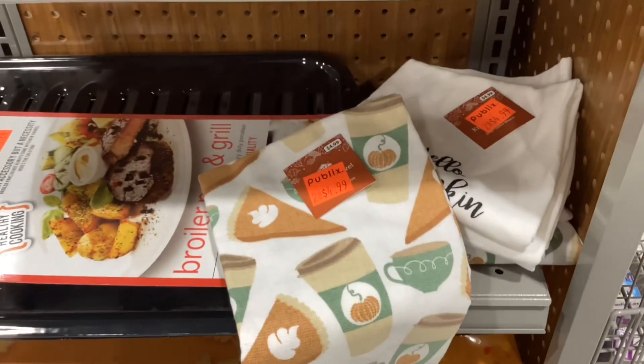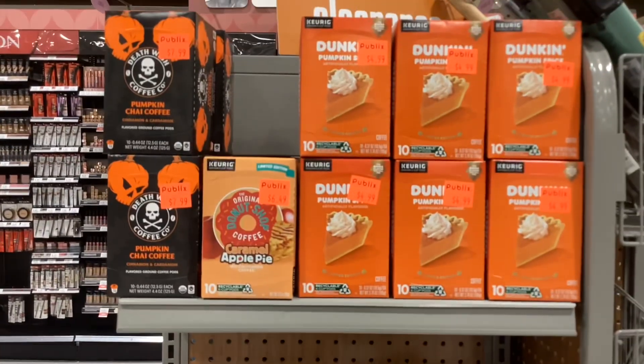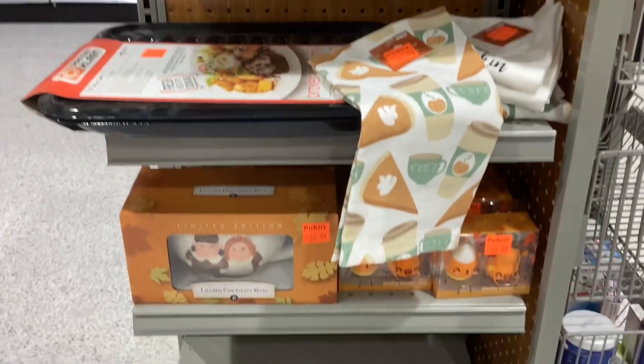If you want to check out the clearance section in your store, it looks like all of the autumn and Thanksgiving items are about 50% off.